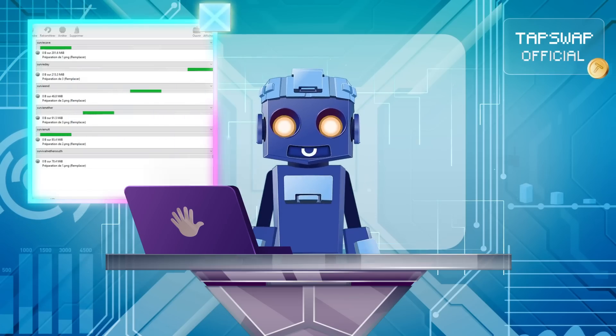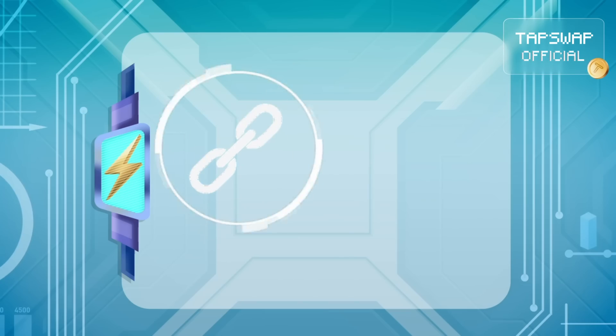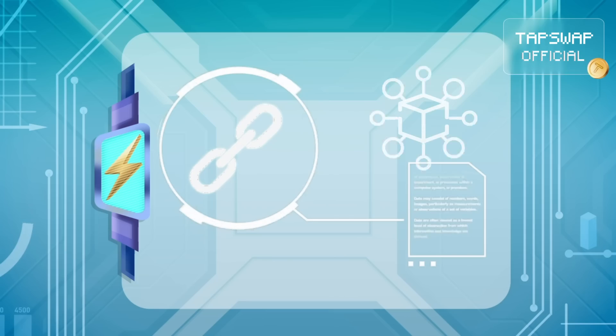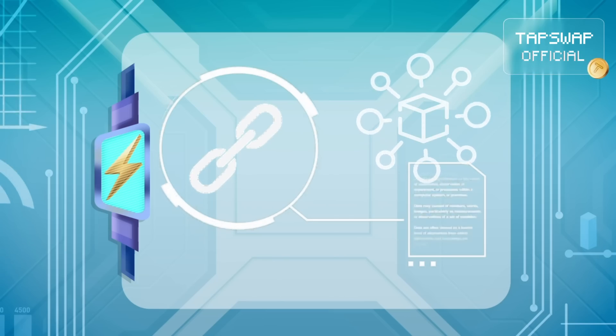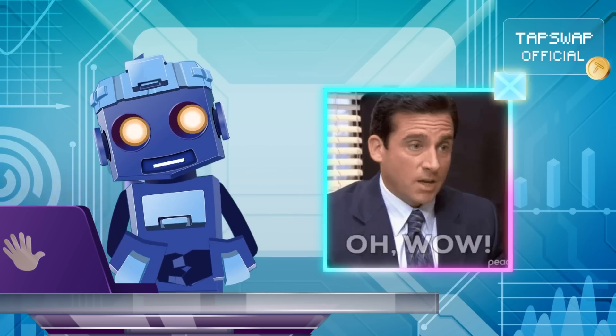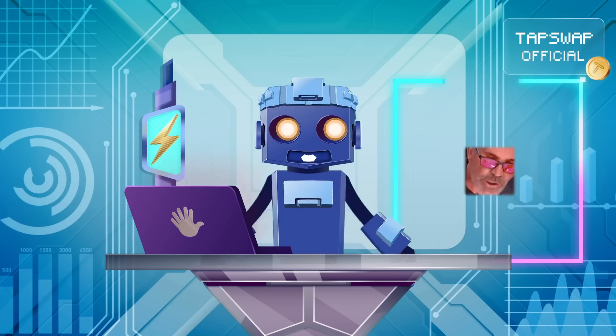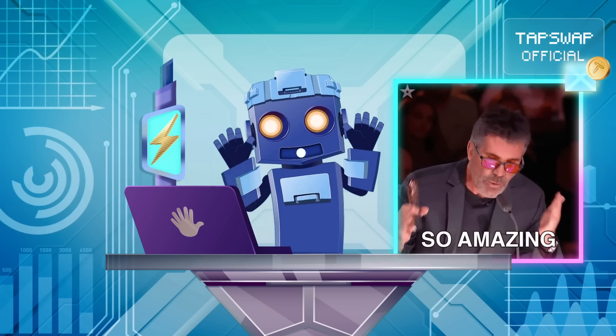Continuing with the data transfer. The mainnet supports smart contracts, which are automated agreements and decentralized applications. They allow developers to build all kinds of cool apps without needing middlemen. Crypto wallets store your private keys and let you send, receive, and manage your cryptocurrency.